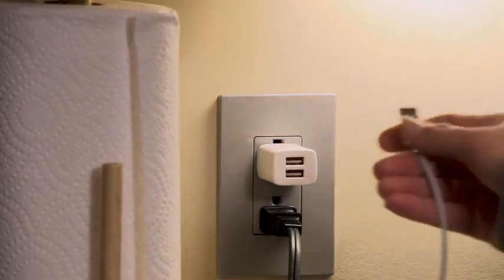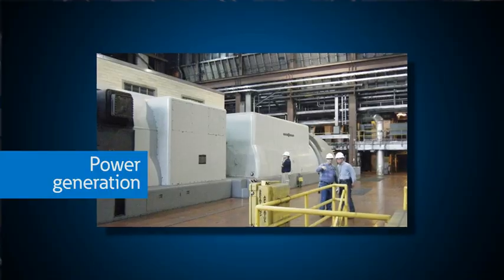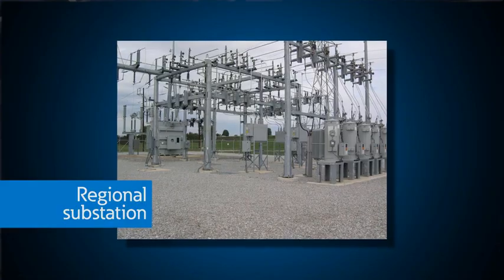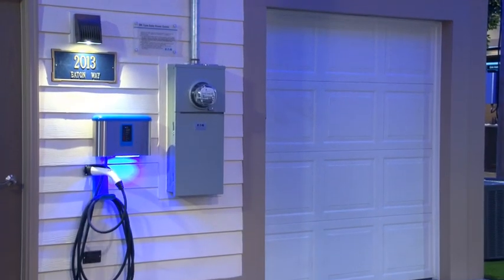Have you ever wondered about the path that electricity takes to get from the utility generators to the receptacle in your home or business? In this video, we will take you on a trip through the utility power system, show you some of the equipment you will see along the way, and show our utility power system here at the Power Systems Experience Center. We will show you how the power gets from long high voltage transmission lines to regional substations and onto local medium voltage distribution systems, eventually ending at the meter in front of your home or business.